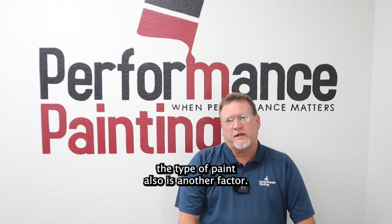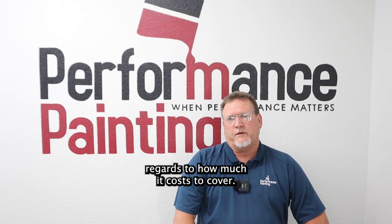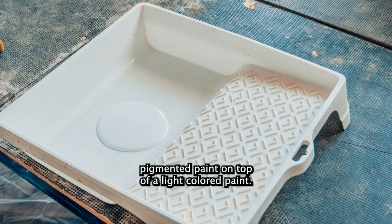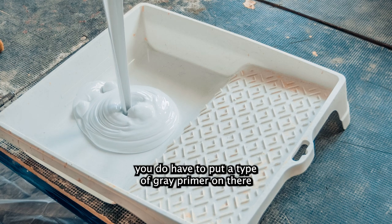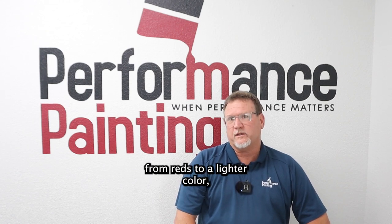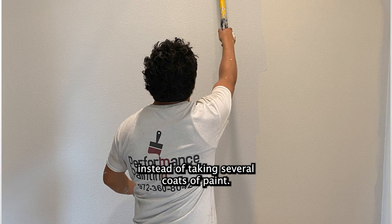The type of paint is also a factor. If you're changing a sheen or a color, that affects how much it costs to cover. If you are doing accent walls — putting a dark-pigmented paint on top of a light-colored paint, like a red or a dark green — you have to apply a gray primer so it doesn't stripe. Vice versa, when going from reds back to a lighter color, a primer coat is needed so it will cover in one to two coats instead of several.